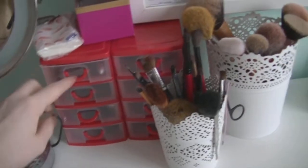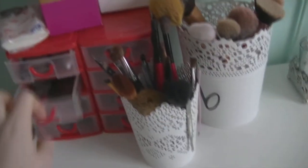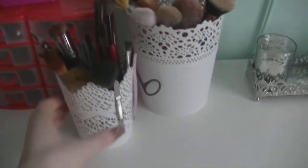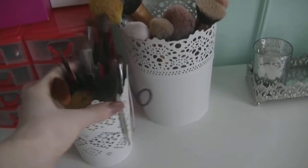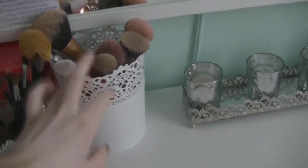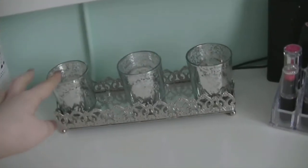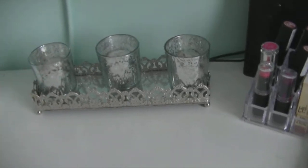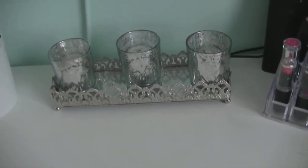Then over here I just have little organising drawers and I have my single individual eyeshadows stored in them. Then I have these little tubs from IKEA and they just hold my brushes. Then I have this gorgeous little silver tray with three little candles, and it is so cute — this is only €5 in Cavanagh.